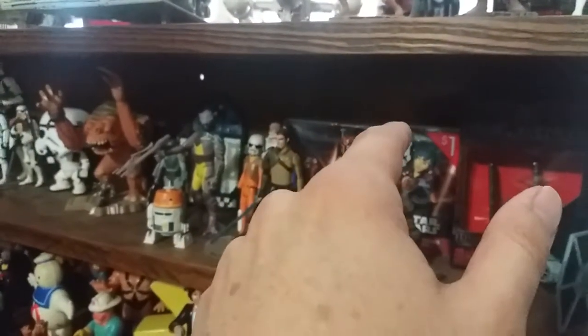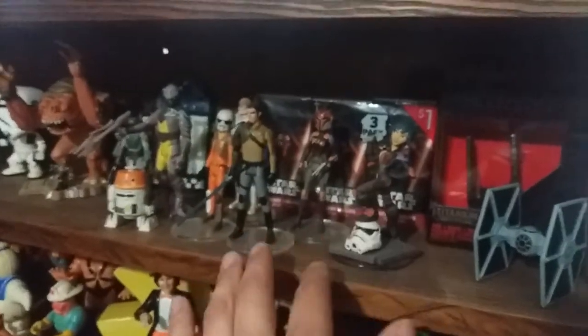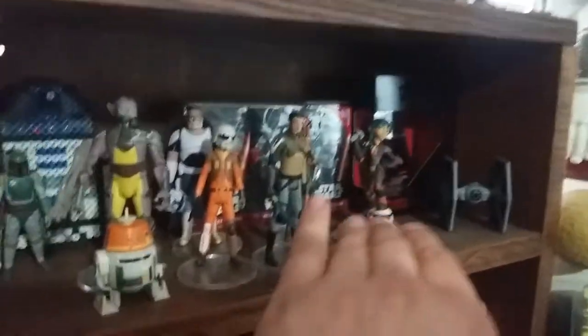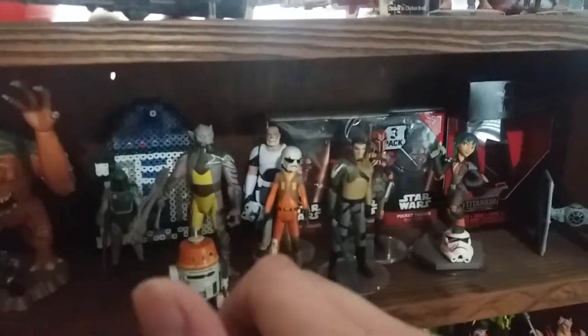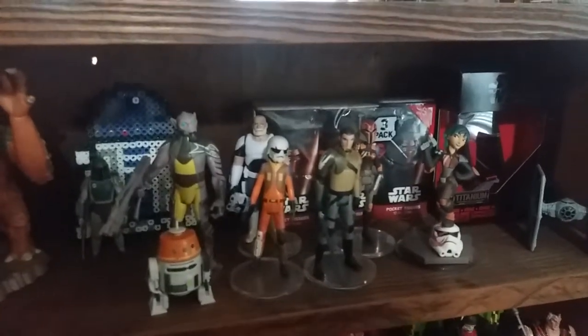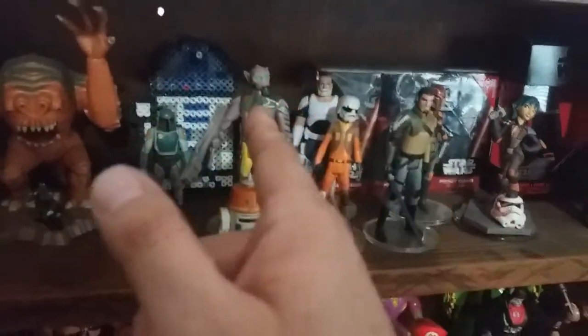There's some Kylo Ren tissues behind those figures. This is the Disney Infinity Sabine figure, and then this is my group of Rebels figures. Rex in the back, and Kanan, Chopper — my favorite character — Sabine over here. I don't have Hera. And there's Zeb.